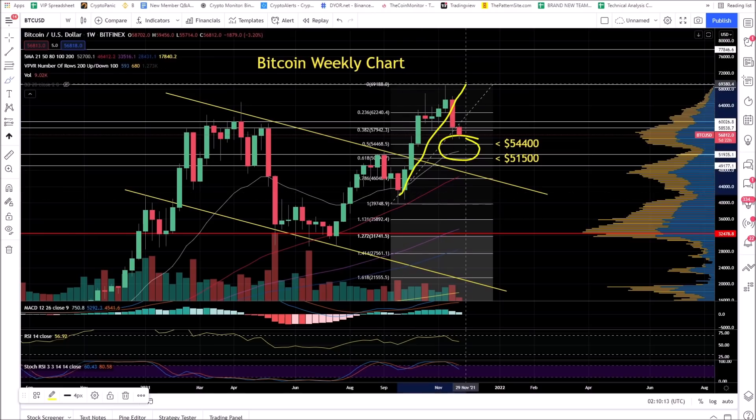So that means of this move, this is a 50% move lower, possibly 62% lower. We're going to zoom in.